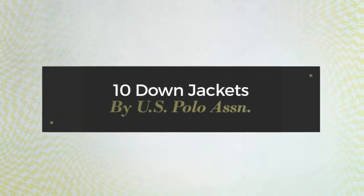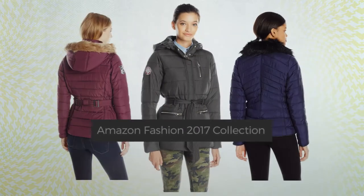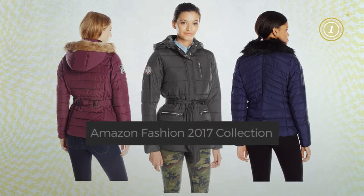10 Down Jackets by US Polo Association, Amazon Fashion 2017 Collection. At any time, click the circle and get the details about your favorite jacket.